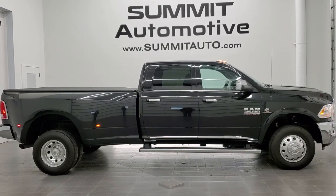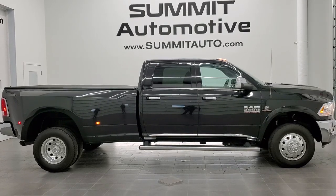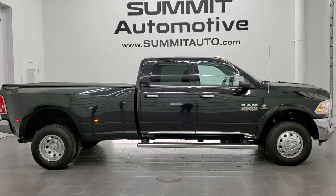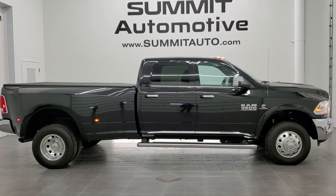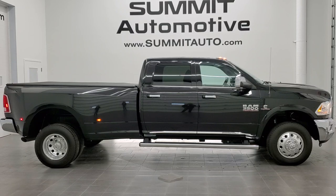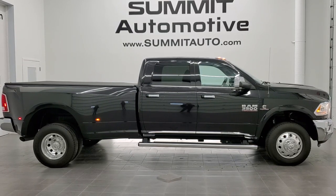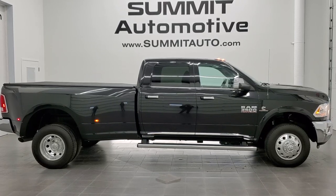If you'd like to check out more HD videos, go to youtube.com/summitauto. Remember to like, subscribe, and share this video and all the videos you see there. You'll see a link to subscribe to our YouTube channel in the upper left, a link to more Ram 3500 truck videos in the upper right, a link to this truck on our website in the lower left, and a link to our latest YouTube video in the lower right.